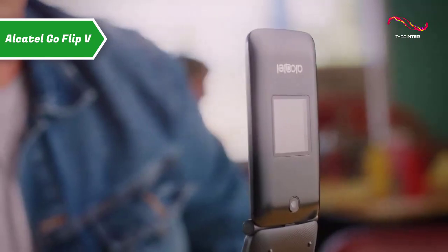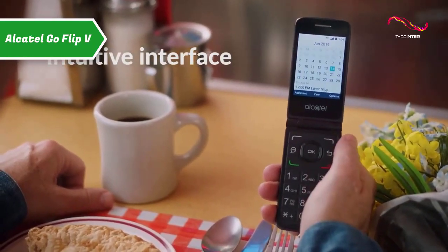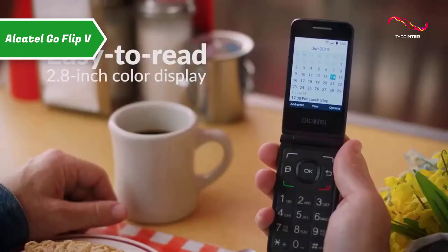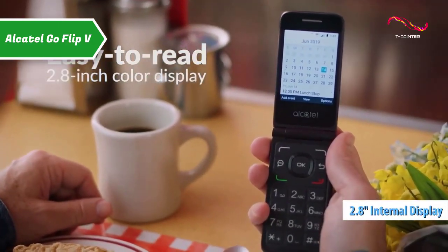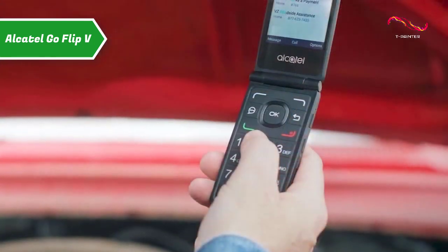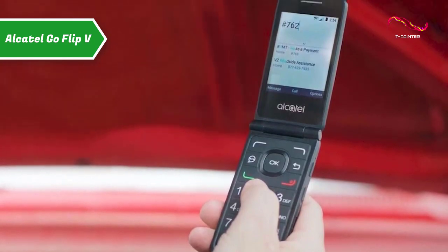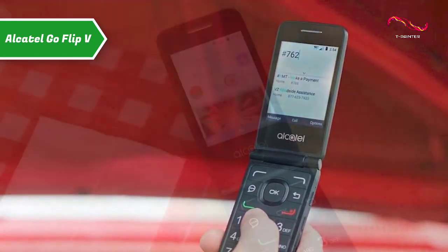It has a large touchscreen keyboard, as well as real-time text support, so the phone can deliver messages as you type them. In addition to the 2.8-inch internal display, the Alcatel Go Flip 5 has an external display and 1.44-inch color screen that allows you to view calls and messages without having to open the phone.